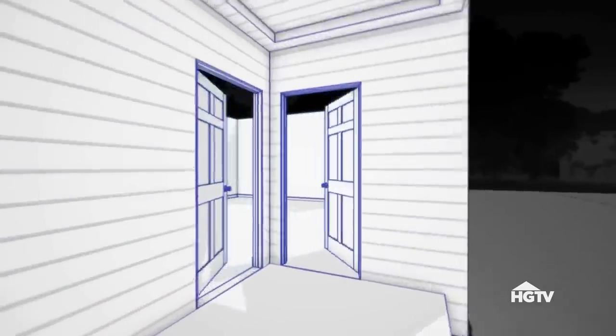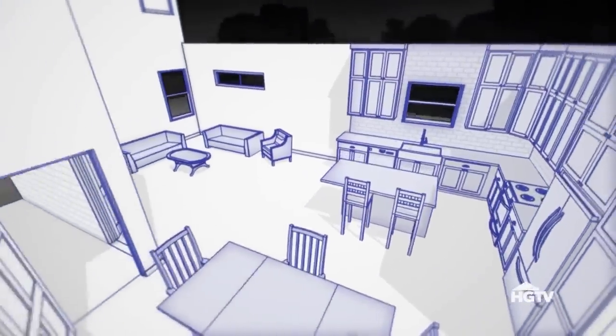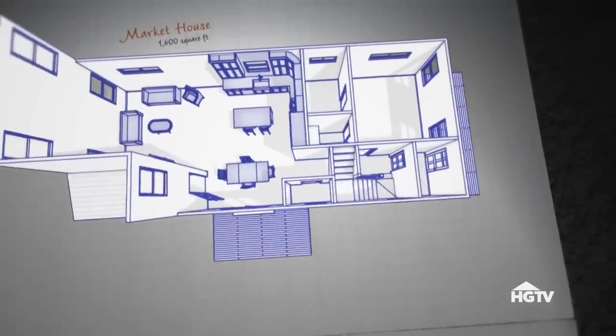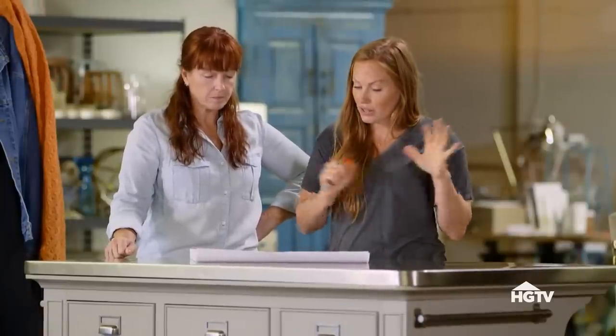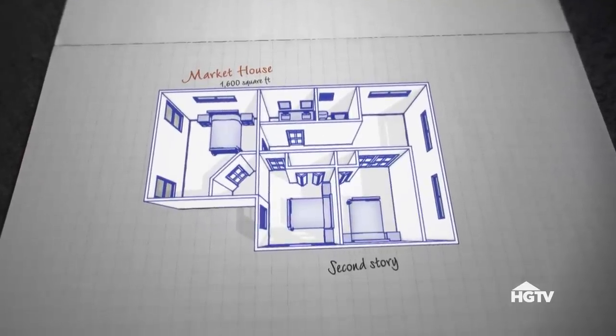So when you go in, you've got the kitchen, the dining, and the living room all kind of going in an L. The dining room opens up to a nice little side deck. On the first floor we also have our laundry room, our half bath, and our master ensuite with a decent-sized walk-in closet, a shower, and a nice big double vanity. Upstairs we've got the potential for three bedrooms, a bath, and a loft.